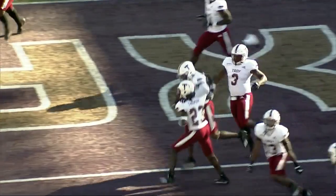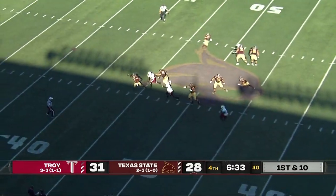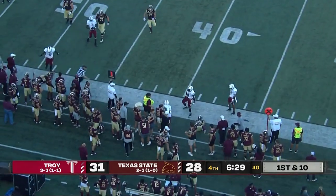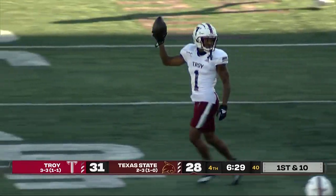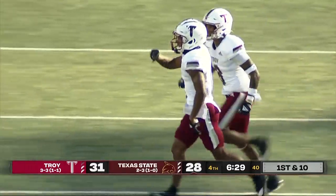31-28. And now first down. McBride off the play fake, harassed, throws that — intercepted on a pass he was trying to throw away. Picked off by the Trojans — Elijah Culp.